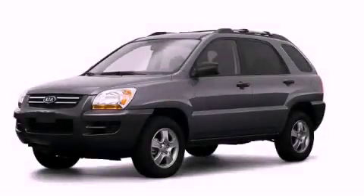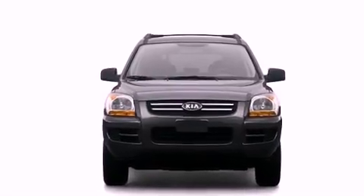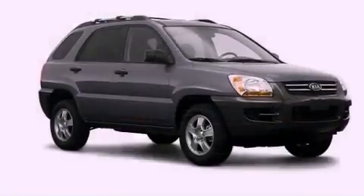This is a 2008 Kia Sportage, plenty of space for what you need. Its top features include skid plates and many other features.